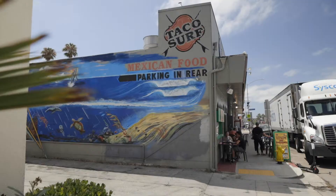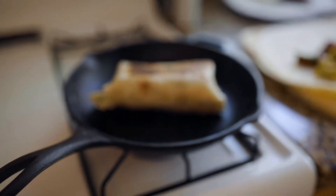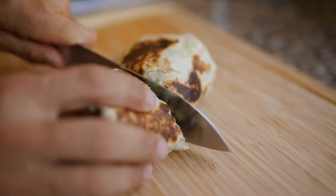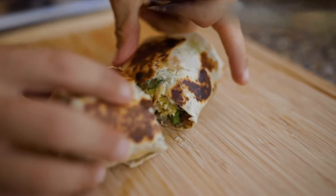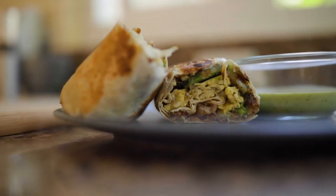My favorite spot to get breakfast burritos is Taco Surf. They fry it up super crispy, and that balance of salty, sweet, savory, and the crunch of the hash browns just pulls everything together. I love it.